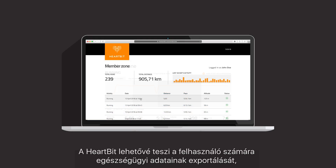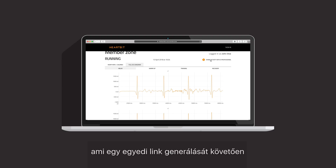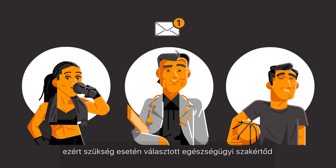HeartBit gives the user the ability to export their health data easily and generates a link to share this information with a friend or health professional.